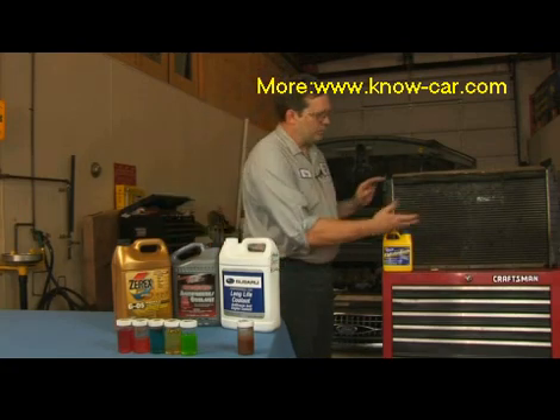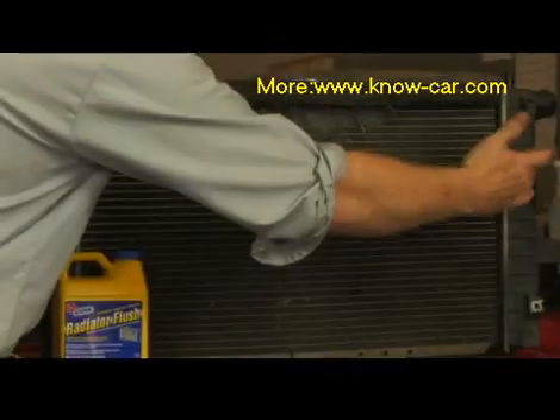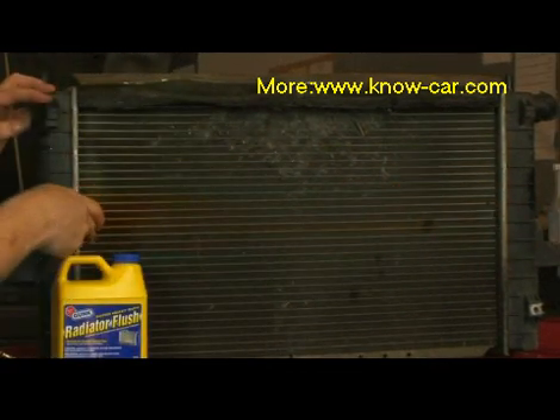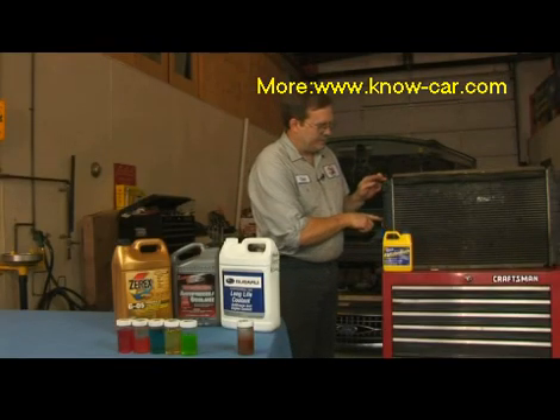Here we have a typical radiator. The coolant will typically flow in on one side through the hose into the tank, flow through the radiator core through these little narrow tubes into the tank on the opposite side, and return to the engine on the other side.